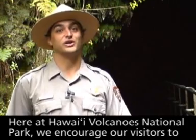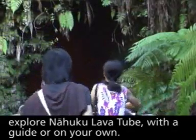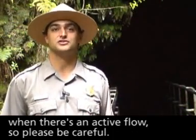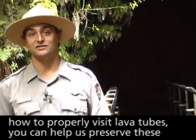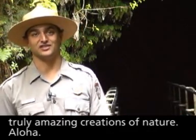Here at Hawaii Volcanoes National Park, we encourage our visitors to explore Nahuku lava tube with a guide or on your own. Just remember that the geologic features inside a tube only form when there's an active flow, so please be careful. Knowledge is the key to preservation, and by knowing how to properly visit lava tubes, you can help us preserve these truly amazing creations of nature.